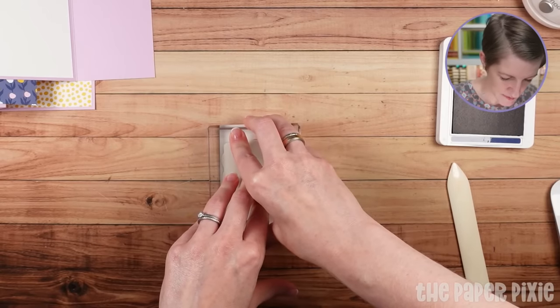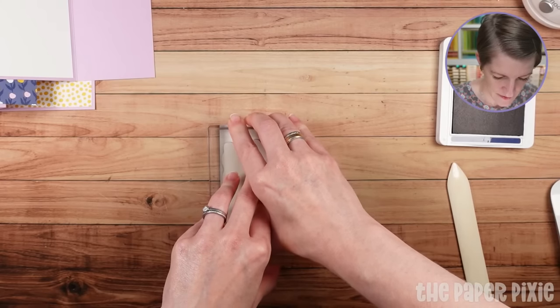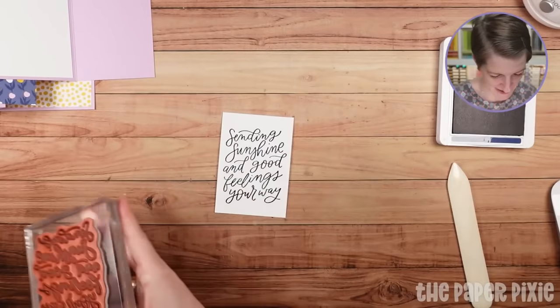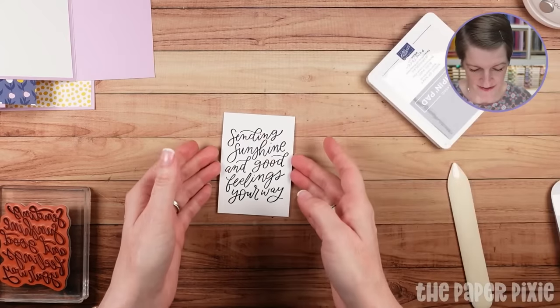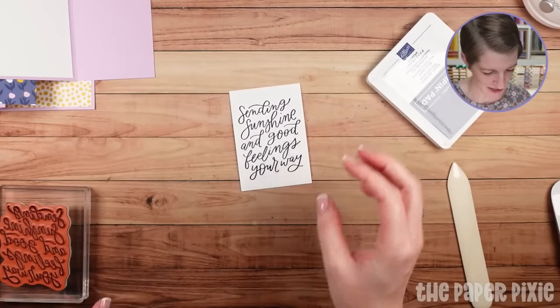Give it a couple of seconds to stamp. Oh, that's awesome — Lynn, you're watching from your flight to Vegas! I am headed to Vegas at the end of August for leadership or backstage. I love this sentiment and font: 'Sending sunshine and good feelings your way.'